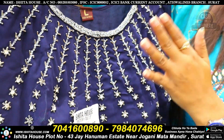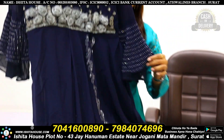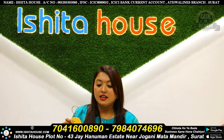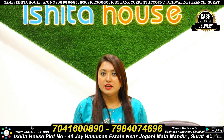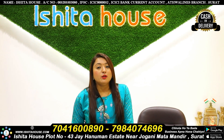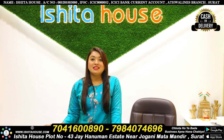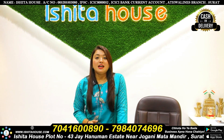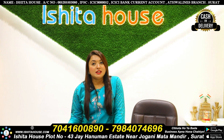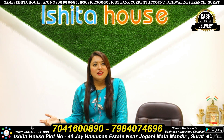Available in up to 2XL sizes, these designer collections feature color options, pattern options, size options, and combo sets. There is no variety that will not be available at Ishita House. There is a direct factory rate. Cash-on-delivery is available through all over India. Do a live video call, select the collection, and place your order.